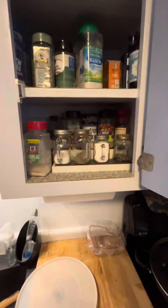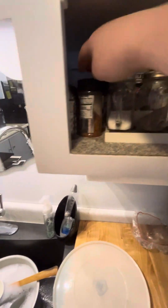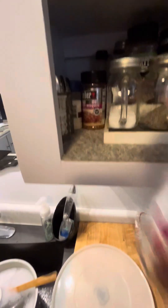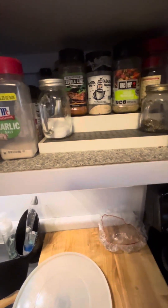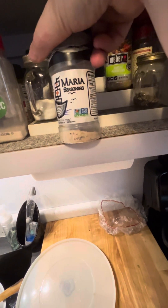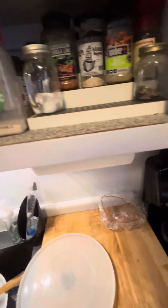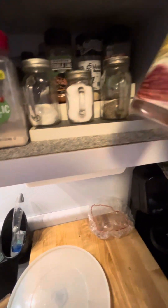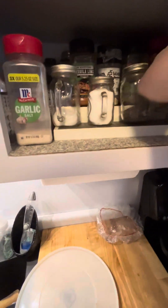Hey guys, just wanted to show you my spices. Bottom shelf got the garlic salt. This is basically my meat shelf, and another one of those. We got a couple of welders right there, and we got salt and pepper shakers — big salt and peppers, small sharp peppers. My uncle uses this one on his meat. Over here we've got red pepper; it's a little bigger so we're putting it on the shelf.